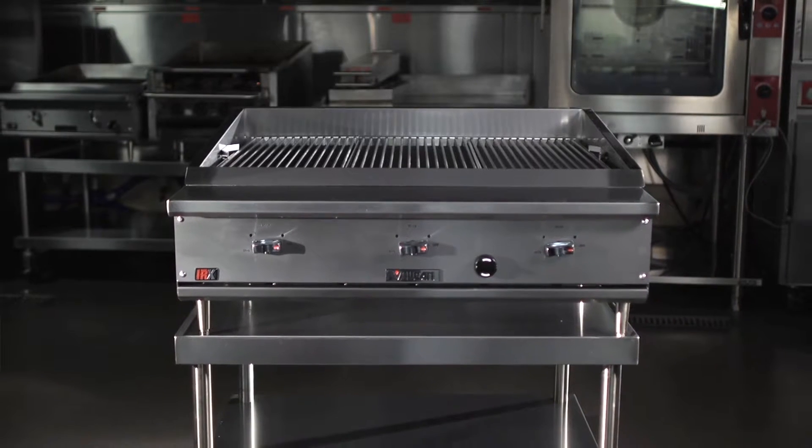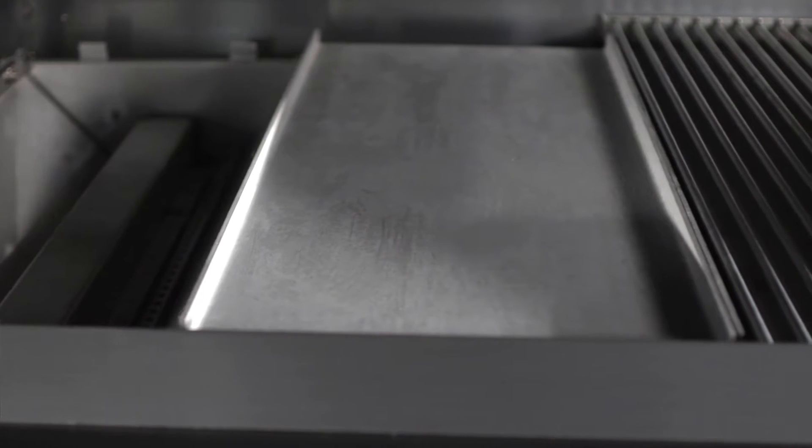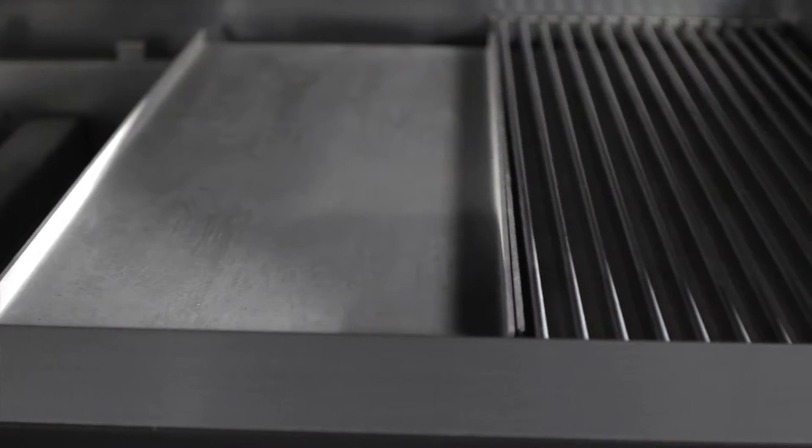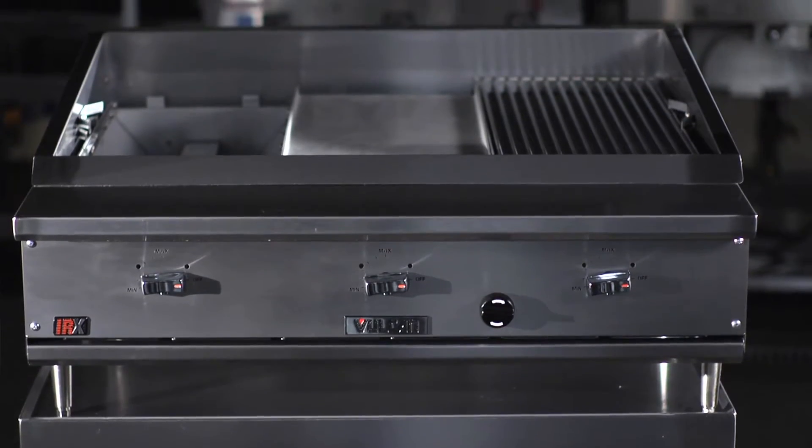VTEC's burner system is made up of three components: an atmospheric burner, an emitter panel, and a stainless steel cooking grate. The three of these components work together to generate a true infrared platform.